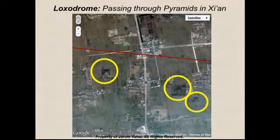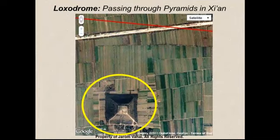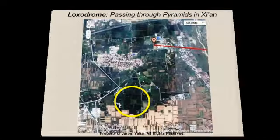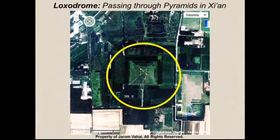Up until this point, I did not know there were pyramids in China. If we follow this loxodrome, you will see that there are pyramids oriented all around it. Here you will see three pyramids. Looking to the next frame, we find another pyramid. The next frame shows two large pyramids and four to seven smaller pyramids. We will see another large pyramid and a small pyramid paired together above the line, and another very large pyramid below the line. I did not know there were pyramids in China until I did this experiment.